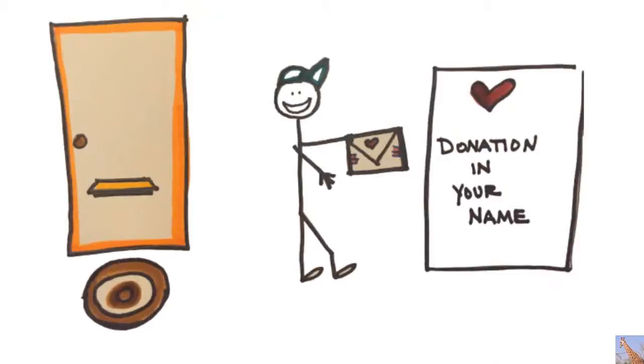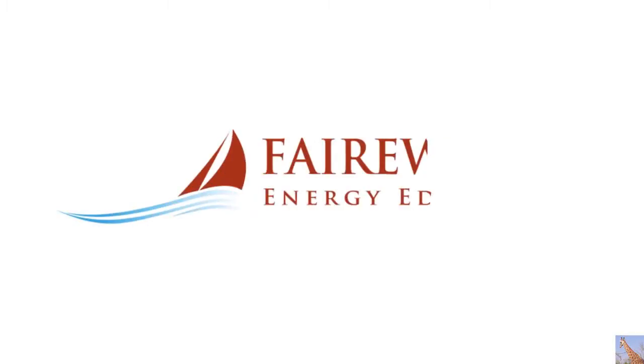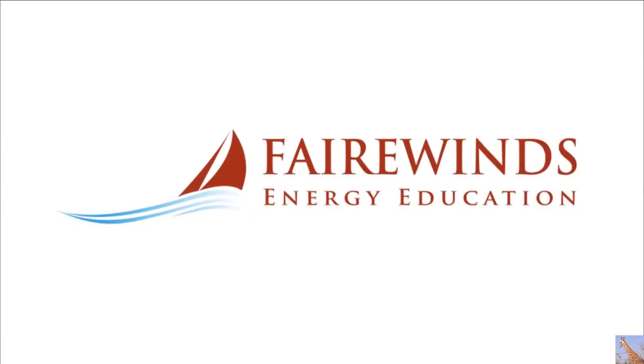Thank you and enjoy this audio update. Hi, I'm Arnie Gundersen, Chief Engineer for Fairwinds Energy Education.